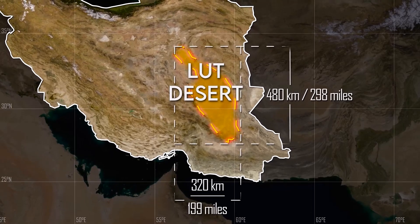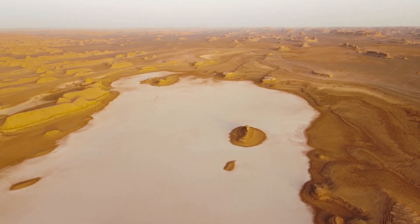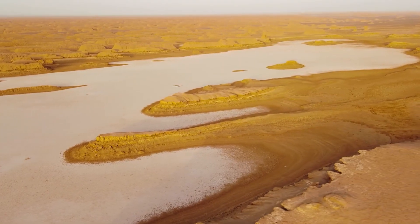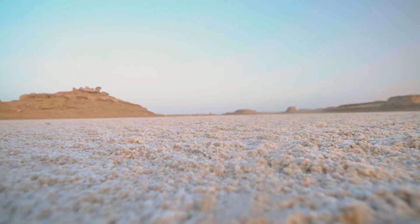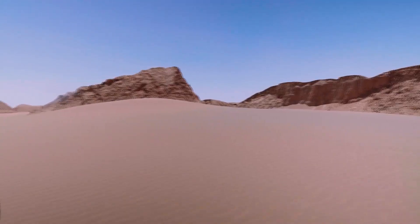In 2005, 2006, 2007, and 2009, it was located at the Earth's geothermal pole and determined to be the hottest place on Earth. With a temperature of 70 degrees Celsius in 2005, it was confirmed as the hottest place on Earth.